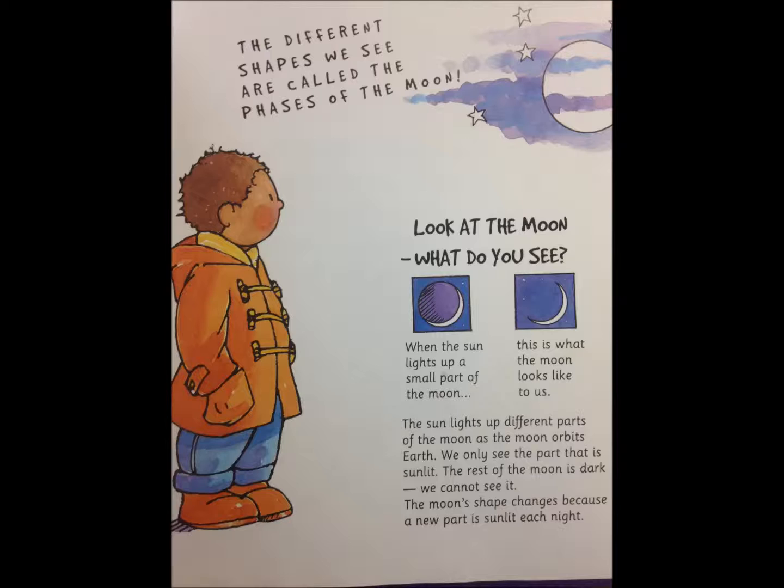Look at the moon — what do you see? When the sun lights up a small part of the moon, the second picture is what the moon looks like to us. The sun lights up different parts of the moon as the moon orbits Earth. We only see the part that is sunlit. The rest of the moon is dark, so we can't see it. The moon's shape changes because a new part is sunlit each night.